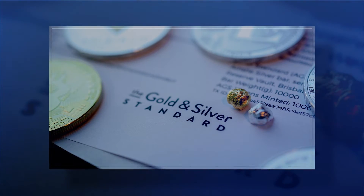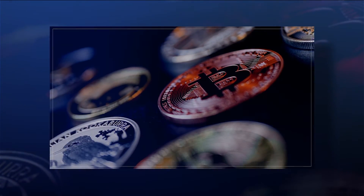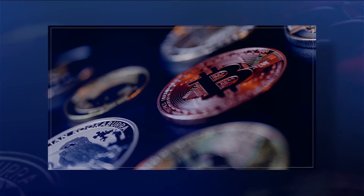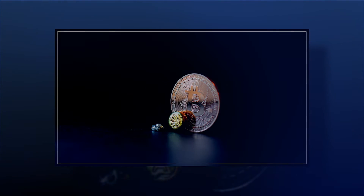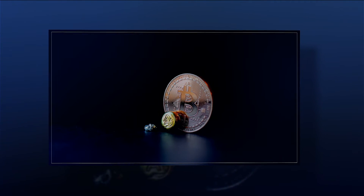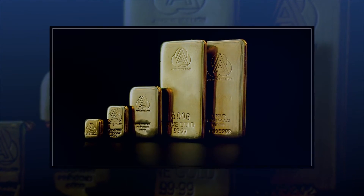Prior to 1967, coins struck by the South African Mint and other British-descended mints produced gold sovereigns. In 1979, the Royal Canadian Mint introduced the Gold Maple Leaf, the first 24-karat gold bullion coin. This was followed by the American Eagles produced by the US Mint in 1986 and the Australian Nugget in 1987.